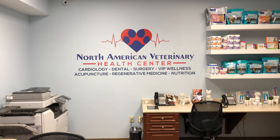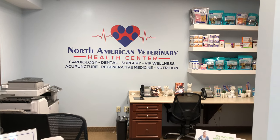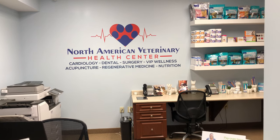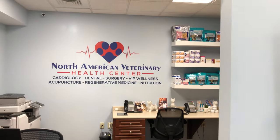That's because now we offer all types of health care services. We're doing general health and wellness care in addition to cardiology, dental procedures, and general surgery. We're now also offering acupuncture, regenerative medicine, nutrition, and integrated medicine as well.